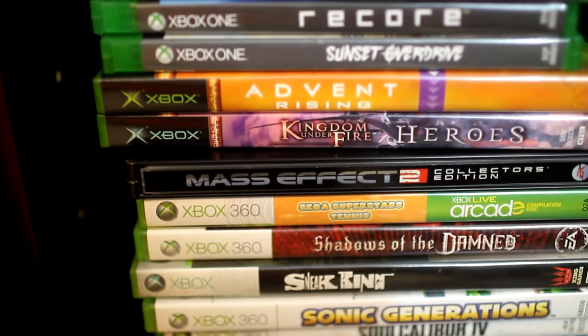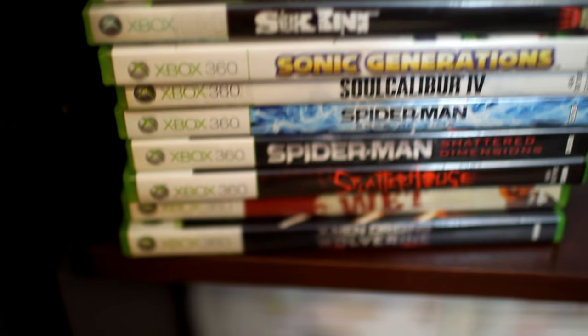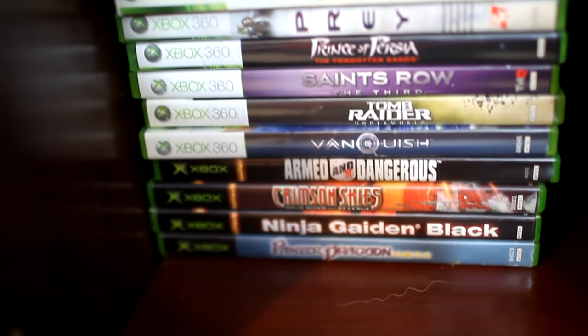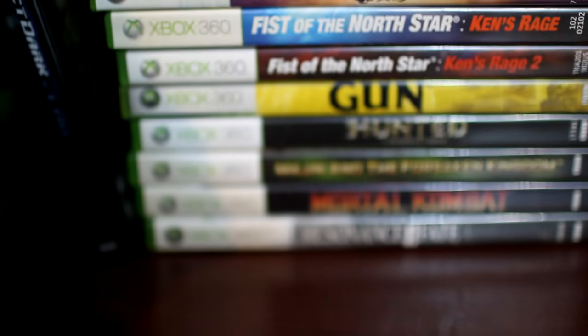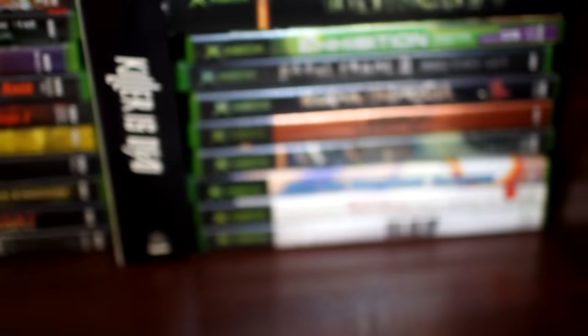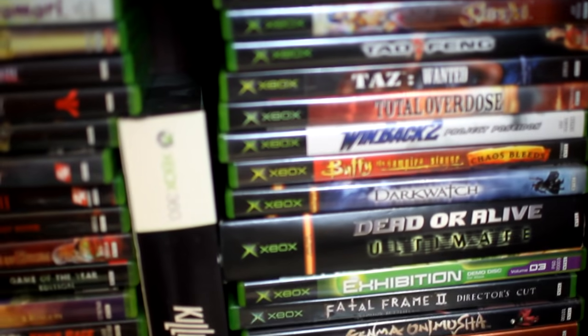Here's my Xbox One stuff, and these games are the ones that play on Xbox One — I kind of separated everything. Xbox Original, Xbox 360 games. These are the Xbox 360 games that don't play on the Xbox One, if I recall — maybe, I can't remember. And here's my OG Xbox games.